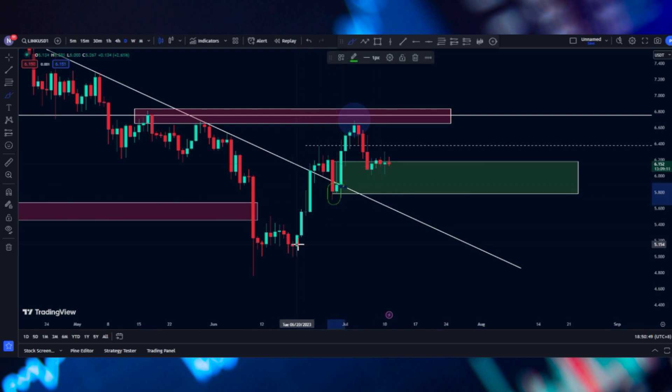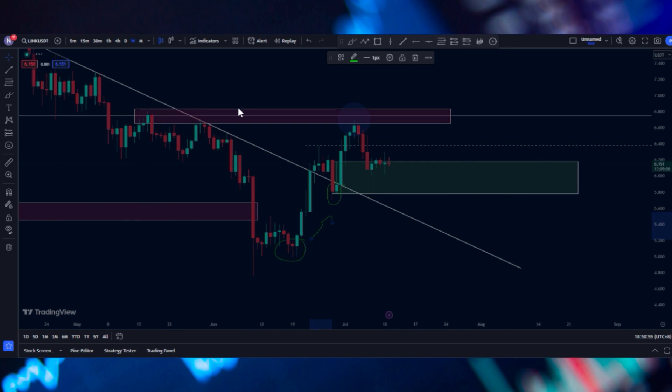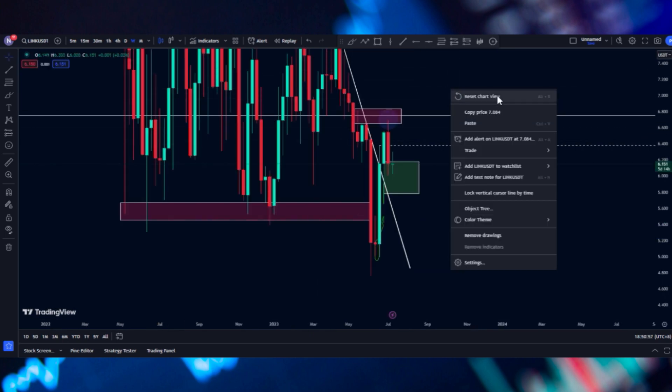Even though we are already seeing a higher low here, that's a good sign and a good bullish indicator. Now if we're going to check our weekly timeframe, we're just going to zoom out a little bit.